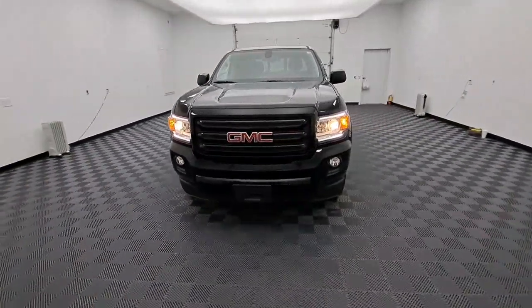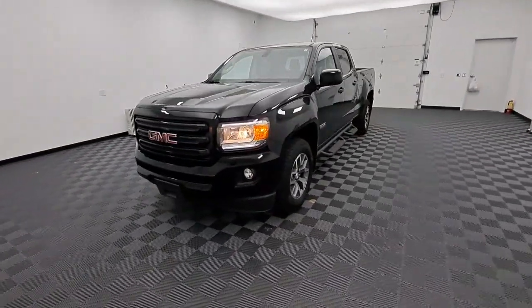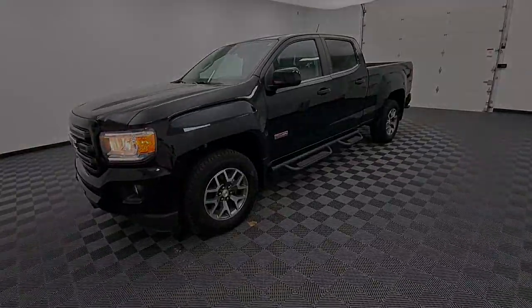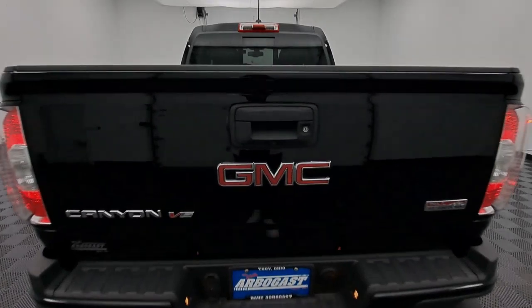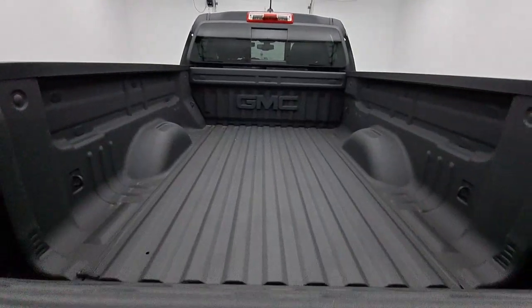These are just some of the great options this vehicle comes with: Apple CarPlay and/or Android Auto, heated driver's seat, keyless entry, backup camera, premium sound system, power passenger seat, heated mirrors, bed liner, satellite radio, and fog lamps.